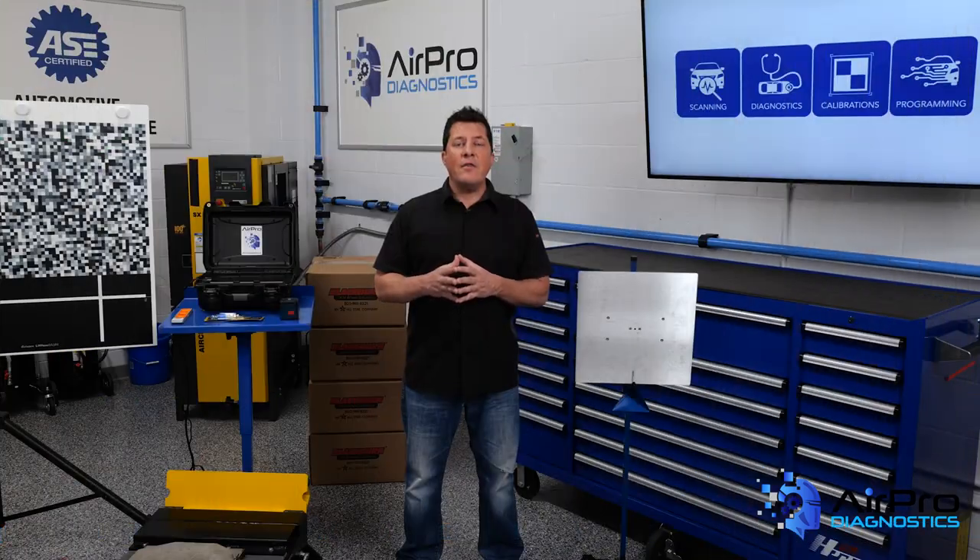When that amount and the sales minus the cost of the repair — only those associated with the repair: labor, parts, paint materials, and sublet — match, you have your breakeven point.